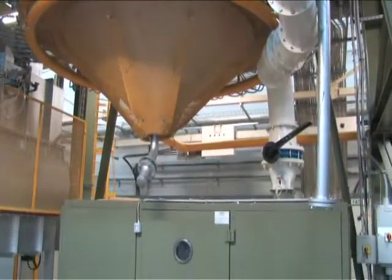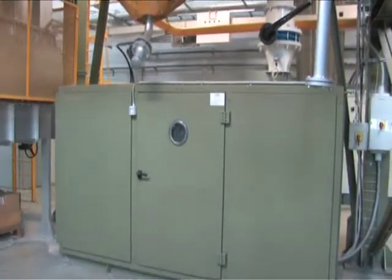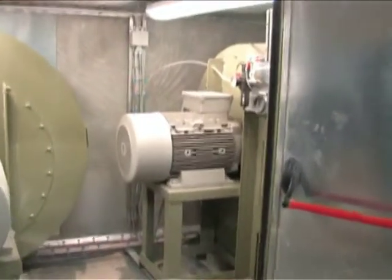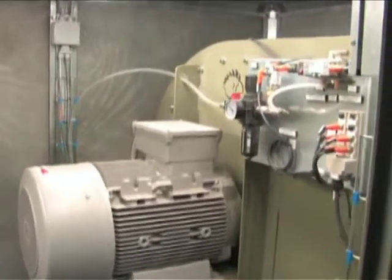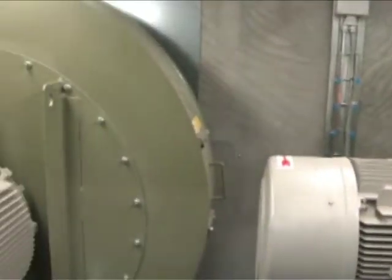The sound-insulated ventilation booth, located below the furnace, consists of a self-supporting structure made up of a steel section frame and removable soundproofing modular panels. The booth contains a centrifugal fan for the furnace and a centrifugal fan for the cooler.